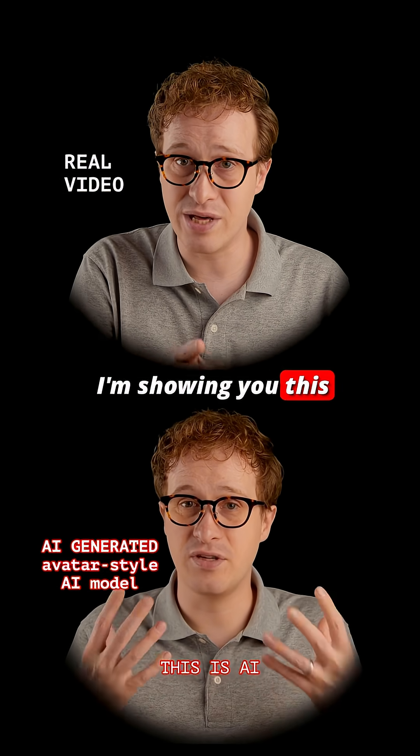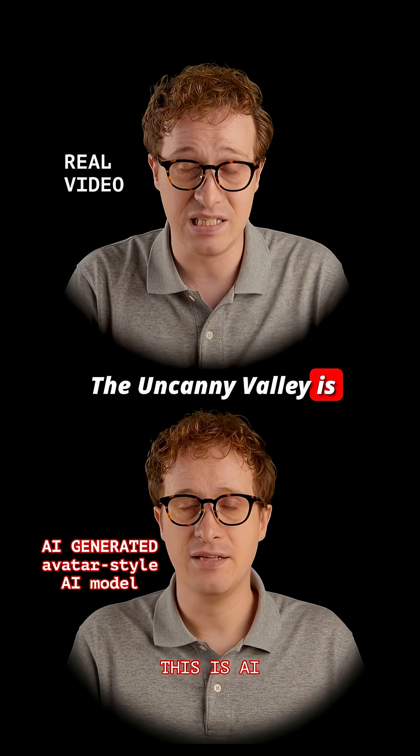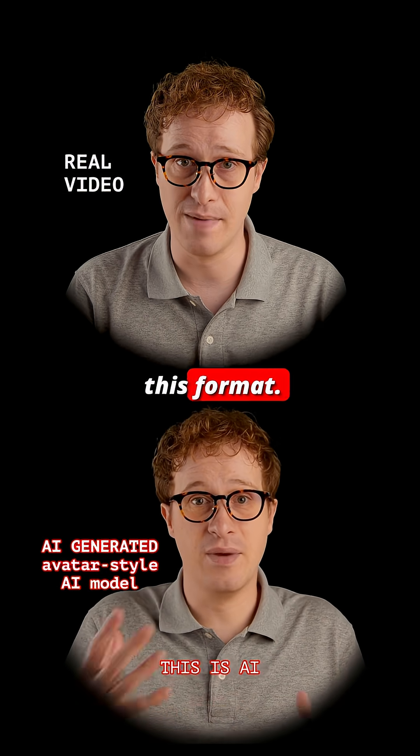I'm showing you this because there's not enough awareness about avatar-style AI videos. The uncanny valley is basically gone with this format.